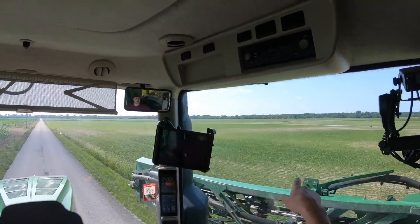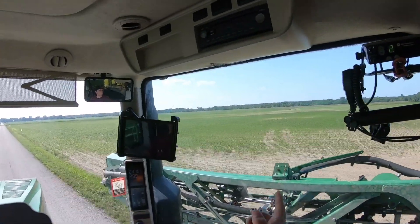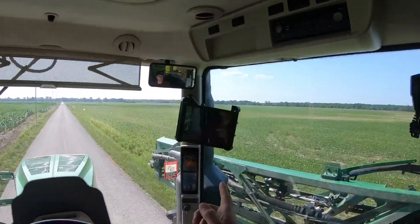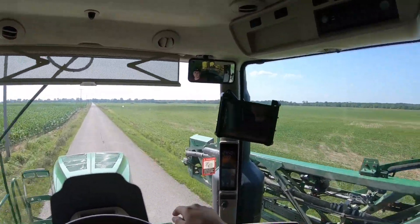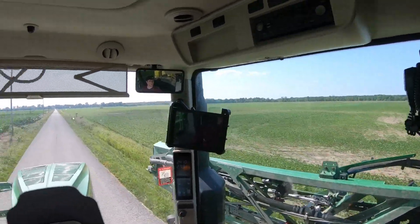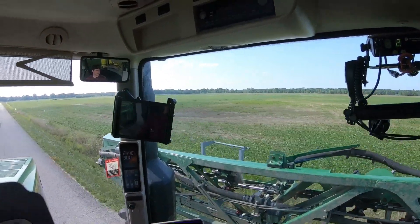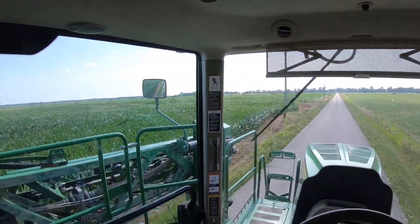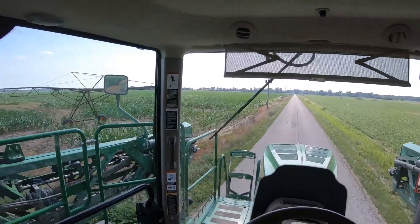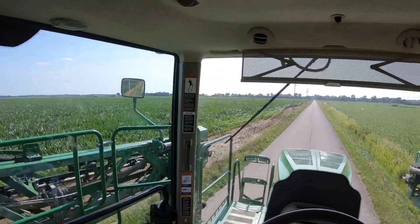They was down here replanting this the other day. This was after I got back from my vacation in July — they was replanting all this right up through here. As you can see there's some of it out there that's replant and some of it's still growing from the first plant. They ran a DB60. Yeah, it'd be nice for us to have a DB60 but it's kind of hard to get one.